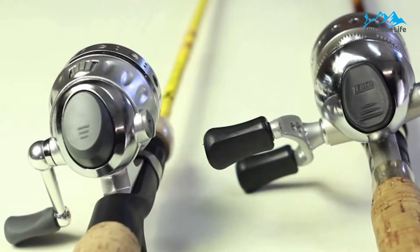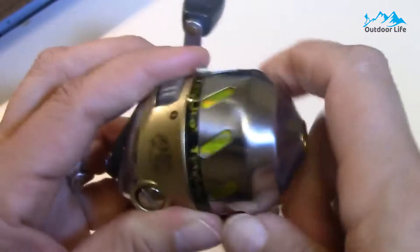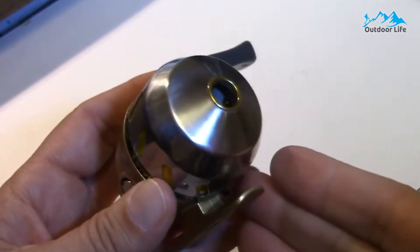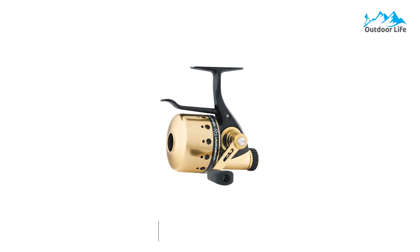The reel's aluminum frame further enhances smoothness by holding the gears in precise alignment. With its soft-touch rubber knob, the reel offers the high-traction, comfortable grip anglers need when landing a big catch.